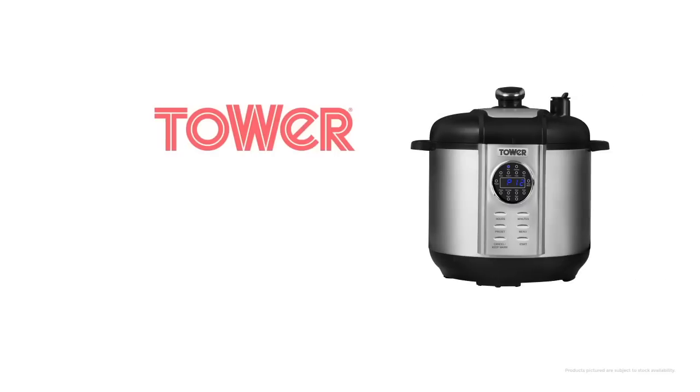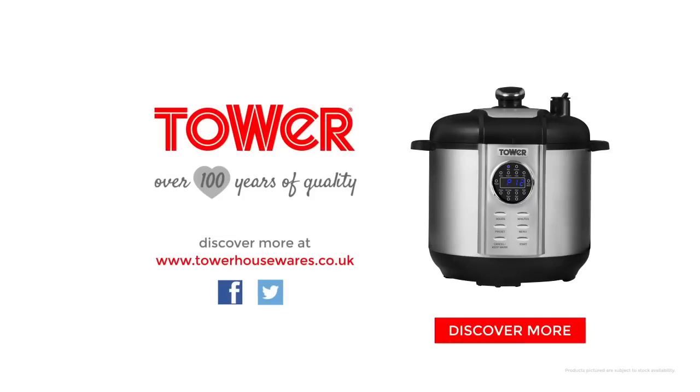Convenient, efficient, mouth-watering food. The 5L Digital Pressure Cooker from TOWER.